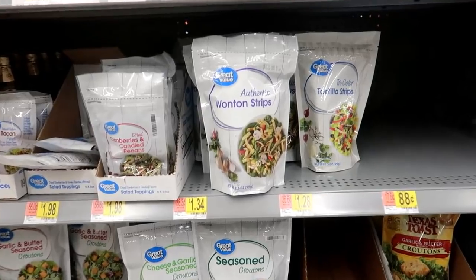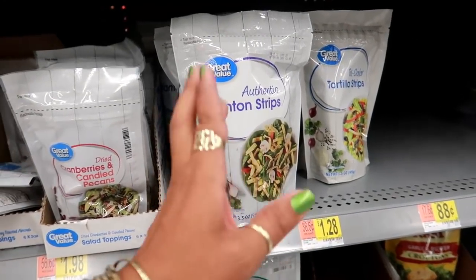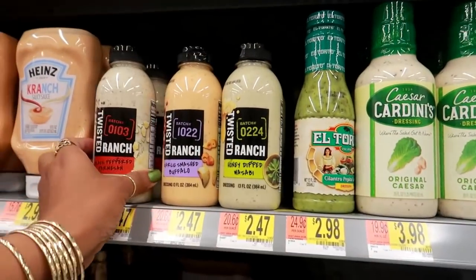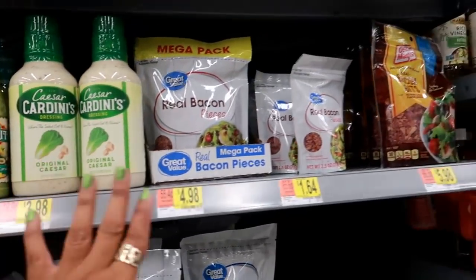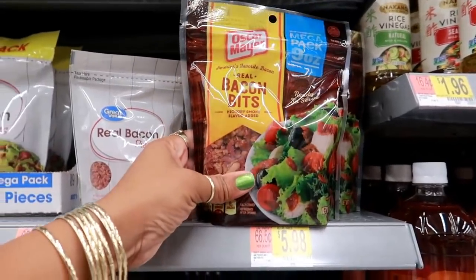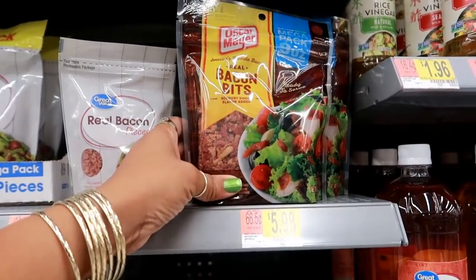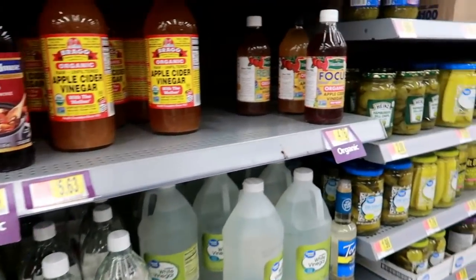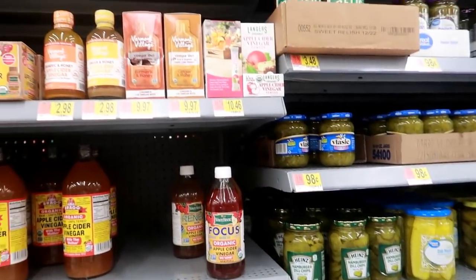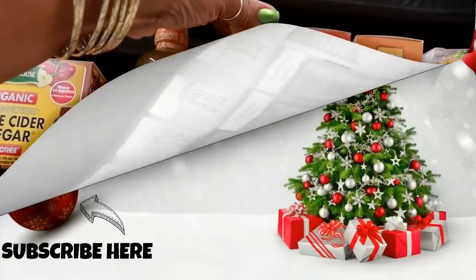Okay you guys, that is it for today in Walmart. I gotta do some shopping — I needed to get a few things for the kitchen. But I wanted to show you some of the Christmas stuff I looked at. Oh, this is making me want a baked potato — $5.98! But yeah, I hope you enjoyed this and I'll talk to you real soon in my next video. I gotta get a couple things — okay, bye you guys!